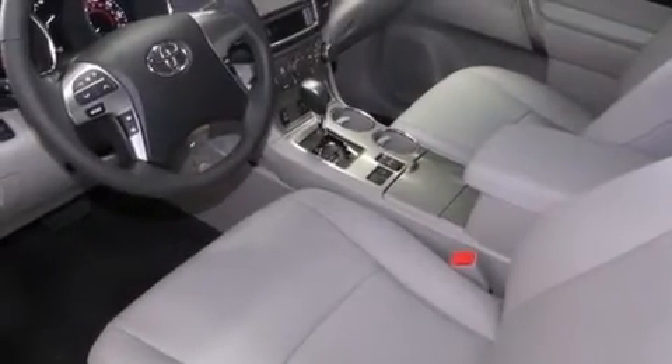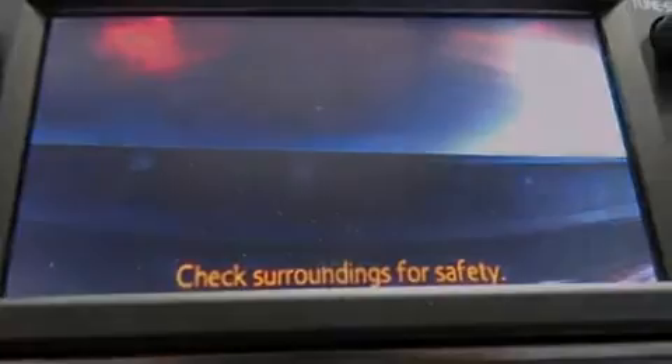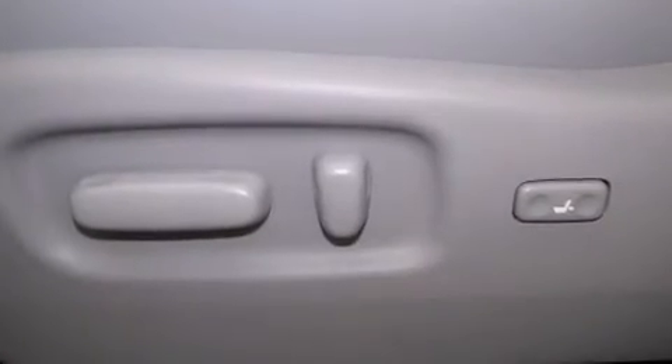Side-curtain airbags, rear seat child-proof door locks, full power accessories, a keyless entry system, and a sunroof that enables you to fill the cabin with fresh air at the push of a button.